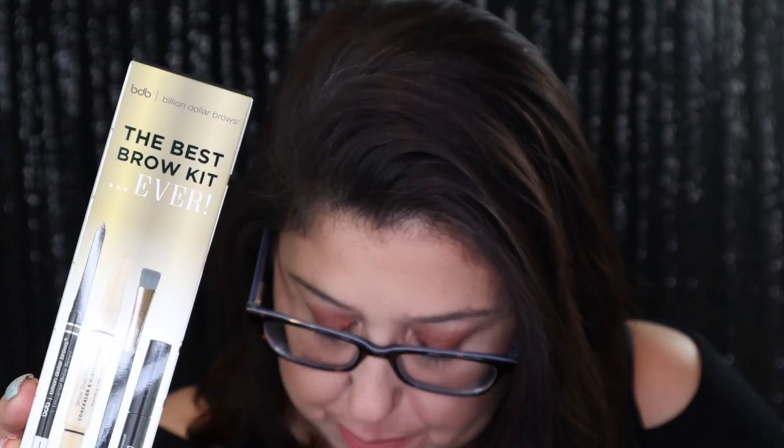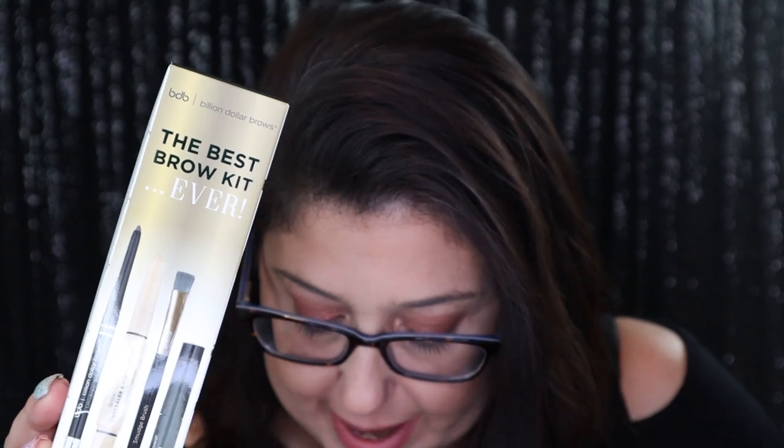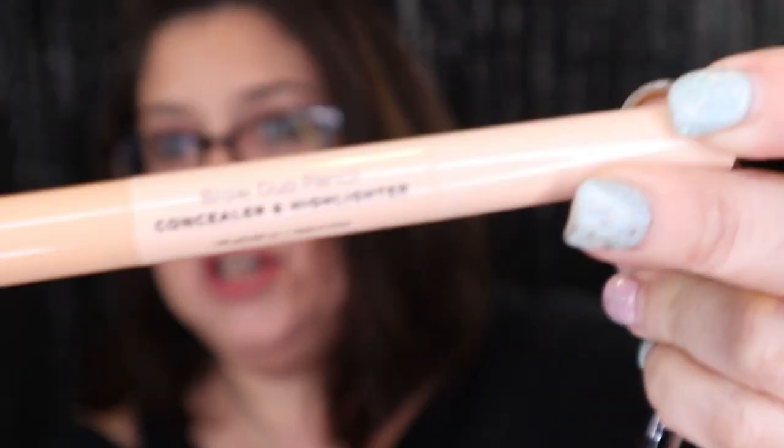Next we have Billion Dollar Brows — the best brow kit ever. It transforms your brows with three essential brow products: the universal brow pencil to sculpt your desired look, a brow dual pencil to highlight the brow bone for an instant lift and define the concealer above the brow, plus a smudge-proof brush and a coat of brow gel for all-day lasting hold. MSRP is $42. You have brow gel, a little brush, the brow liner, plus concealer and highlighter. I'll give that a shot — I don't really do too much with my brows, I just put some gel in them.